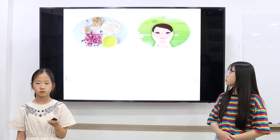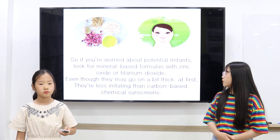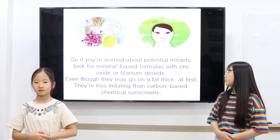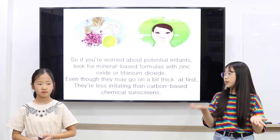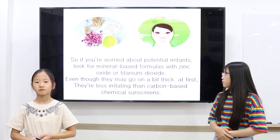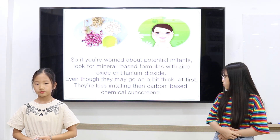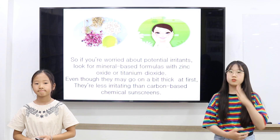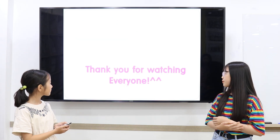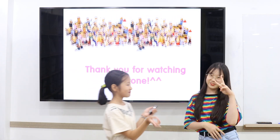If you want to avoid potential irritants, look for mineral-based sunscreens with zinc oxide or titanium dioxide. These may be thick at first, compared to chemical-based sunscreens. Thank you for watching everyone!